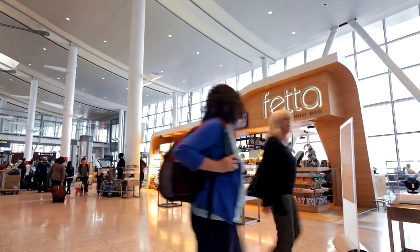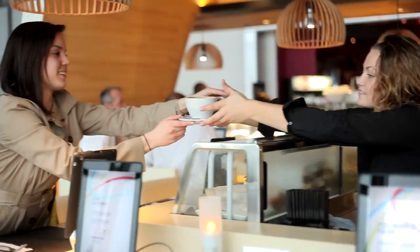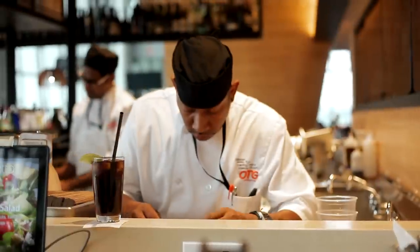The restaurants combine striking designs and integrated cutting-edge technology with Toronto celebrity chef menus of delicious food offerings.